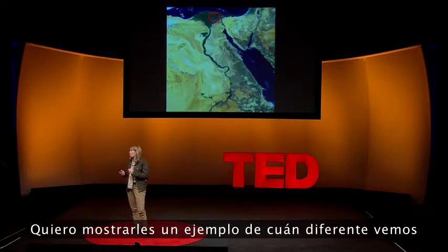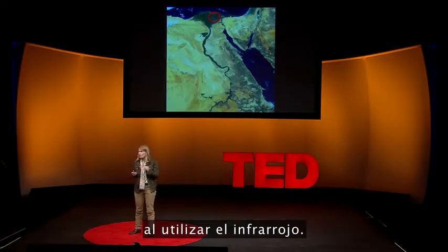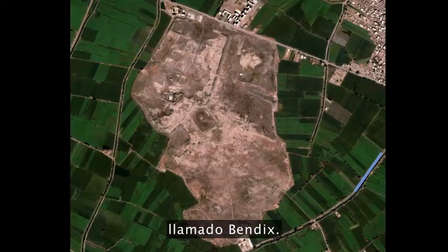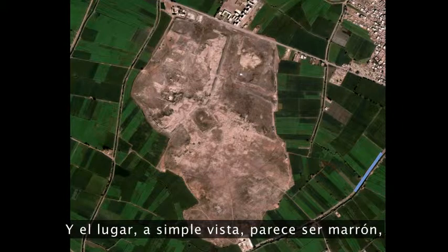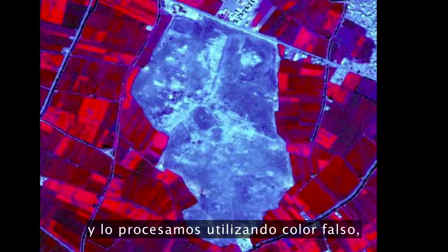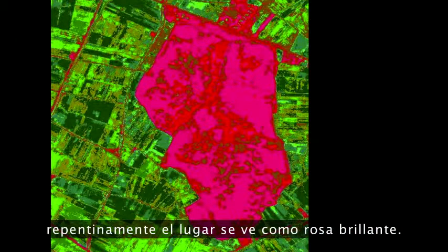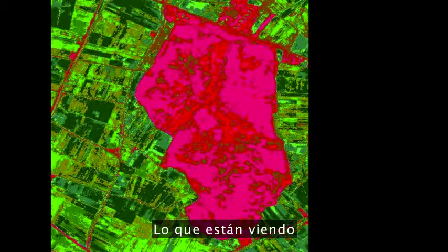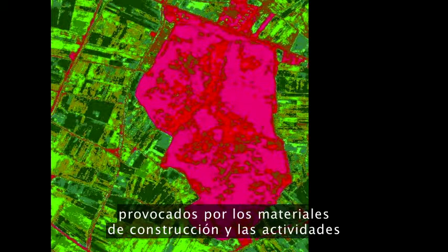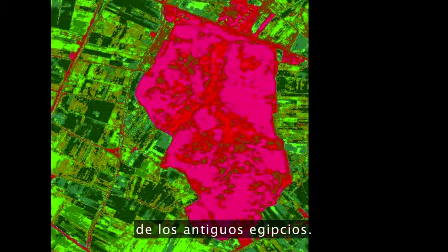I want to show you an example of how we see differently using the infrared. This is a site located in the Eastern Egyptian Delta called Mendes. The site visibly appears brown, but when we use the infrared and process it, all of a sudden, using false color, the site appears as bright pink. What you are seeing are the actual chemical changes to the landscape caused by the building materials and activities of the ancient Egyptians.